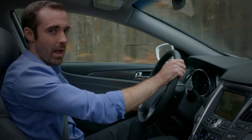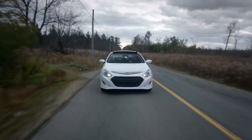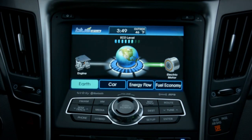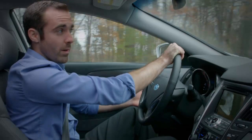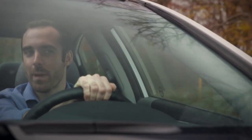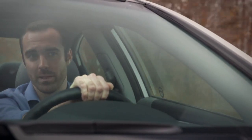Lastly, in parallel hybrids, like the Hyundai Sonata hybrid, the gasoline engine and electric motor are independently linked to the car's transmission. When the battery runs low on power, the fuel engine takes over completely. This versatility provides a great balance between efficiency and performance.